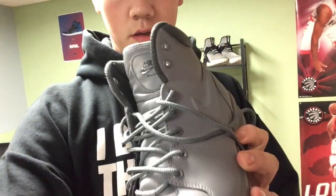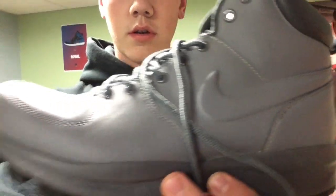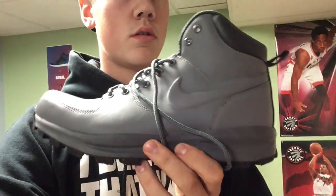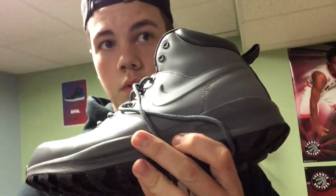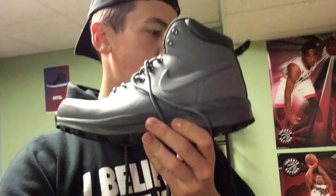These Nike boots — winter's coming up, especially here in Canada — are size 11 and will be going for $90. They're not brand new like the other two pairs were, but they're very close to brand new. So that'll be $90, size 11.